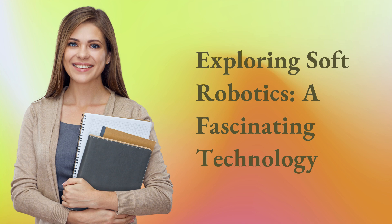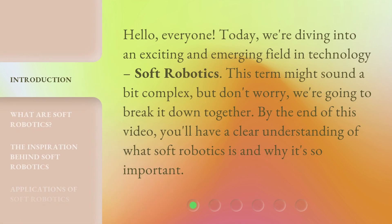Exploring Soft Robotics: A Fascinating Technology. Hello everyone. Today, we're diving into an exciting and emerging field in technology: soft robotics.